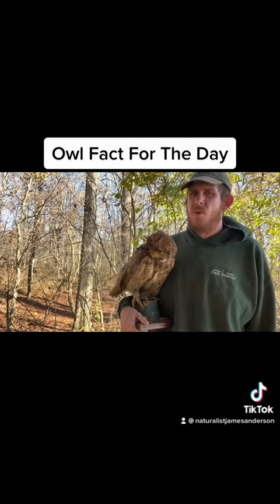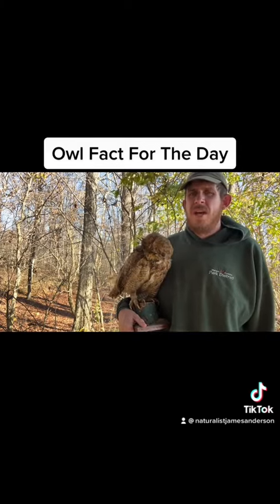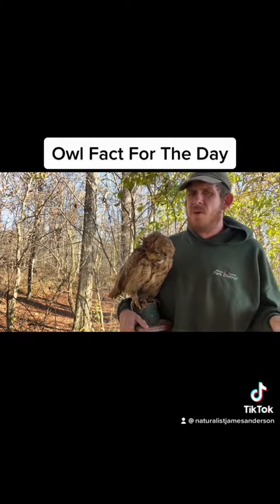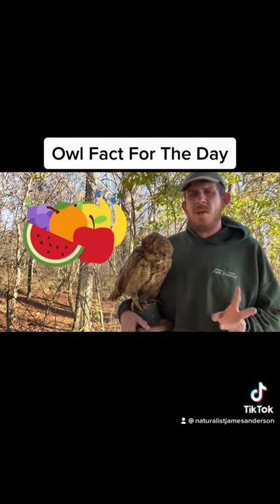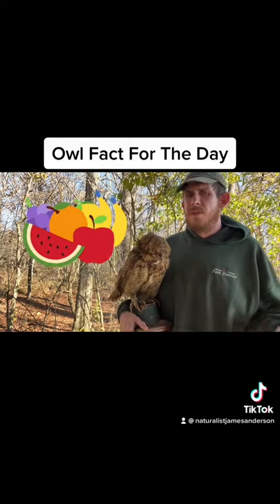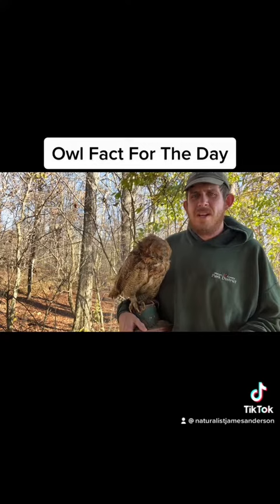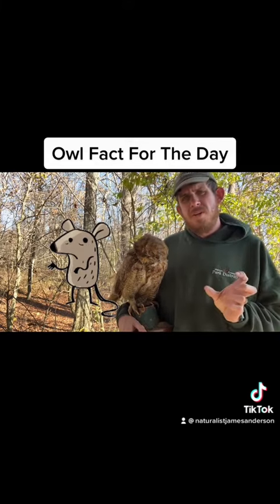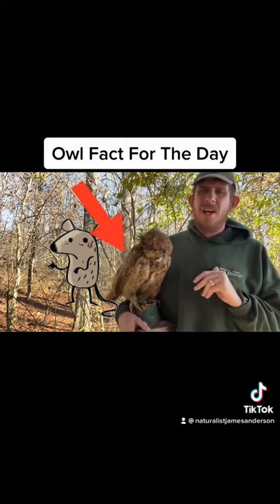He is stuffed, or taxidermied, and there's a little sad story about George. When you are driving down the road and enjoying a nice apple, banana, or orange, typically when we're done, we throw out that apple core, the banana peel, the orange peel. I've done that in the past too, I'm not going to lie. But guess what that attracts? Small little critters. And guess what the little critters attract? Bigger predators, such as owls.